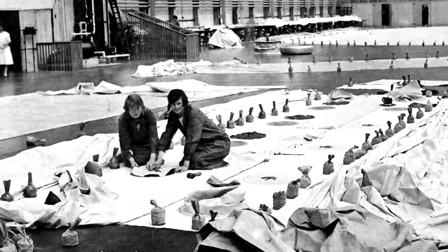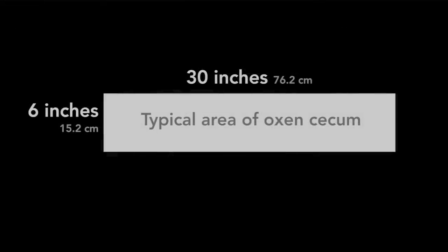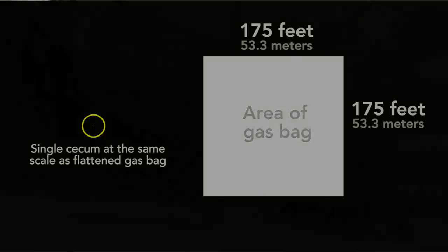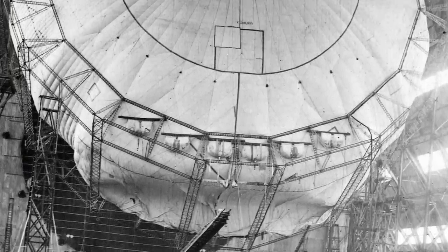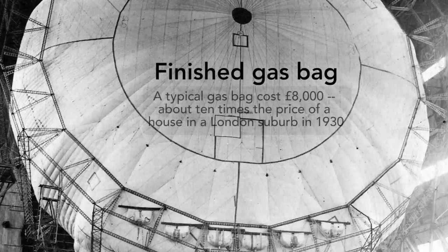To appreciate the magnitude of their task, consider how many entrails were needed to make a bag. The cecum of an ox is about 30 inches by 6 inches, a little over a square foot, yet one of R101's gas bags, when spread flat, covers 30,000 square feet — a square about 175 feet on a side. So inside that yellow circle, the tiny dash, is a single cecum. In total they glued together for a typical gas bag some 50 or 60,000 entrails to create a double-walled gas bag that held 37,500 cubic feet of hydrogen, yet weighed a mere 30 pounds.